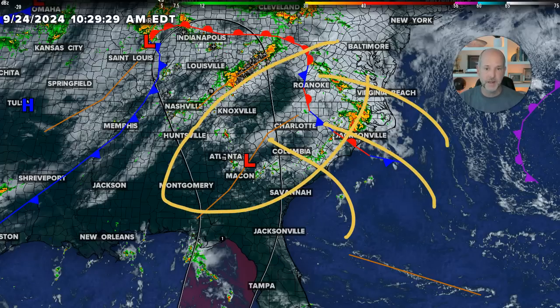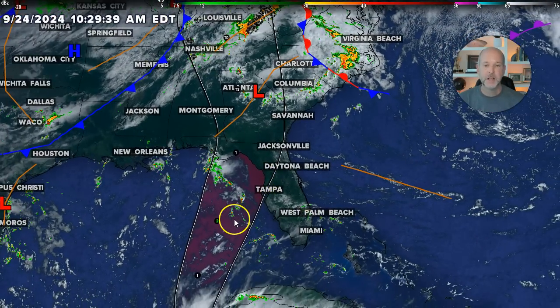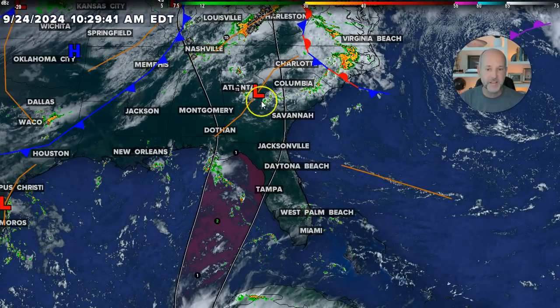Everybody in here is looking at significant rainfall. Flash flood risk is huge. I'm also watching how fast the storm is moving and how strong it is — a fast-moving, strong storm can carry significant winds well inland, so that's something to keep an eye on.